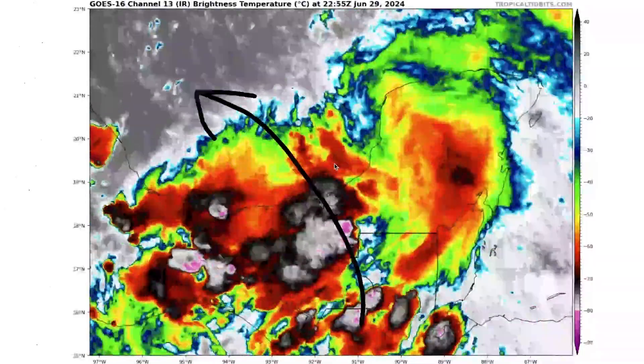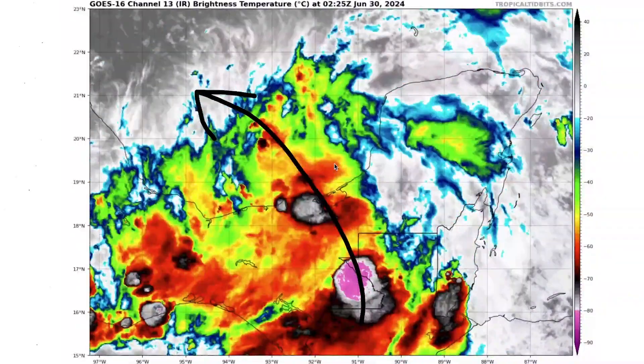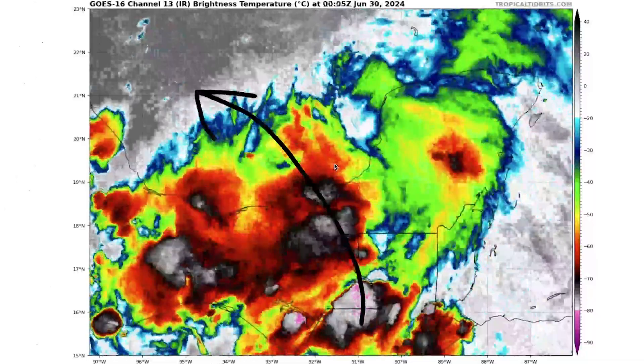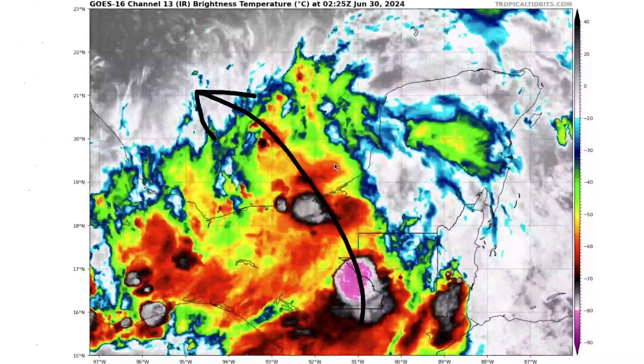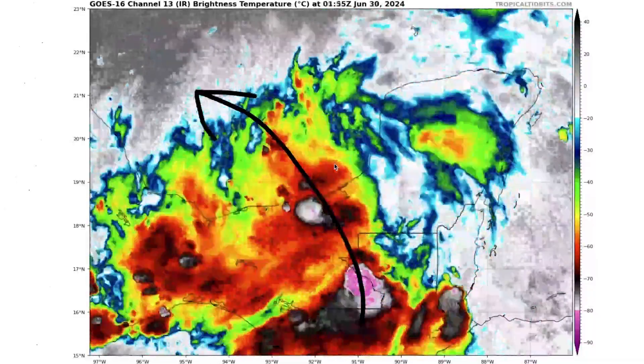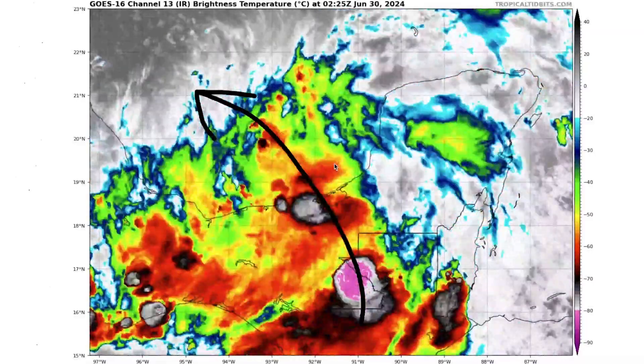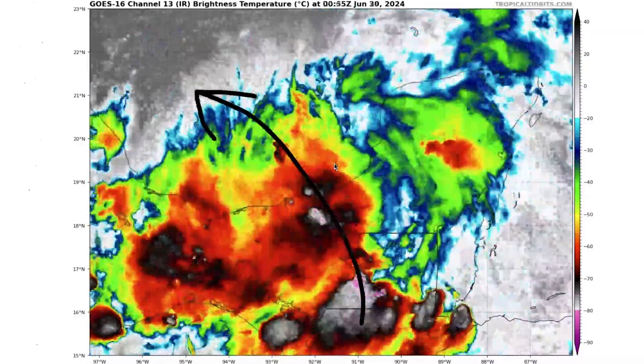Typically, if we do see a tropical storm or a hurricane this time of year, it would be coming from the Gulf or very close to the United States. This one is coming from your classic main development region in the middle of the Atlantic, and it's absolutely insane how warm the waters are out there — this is a true testament to it.